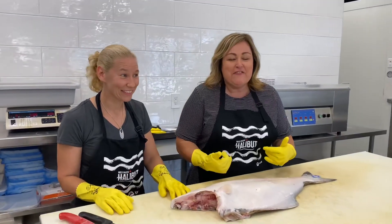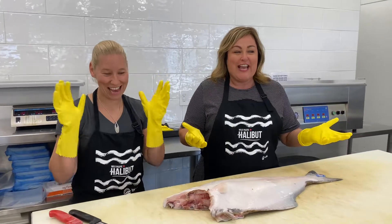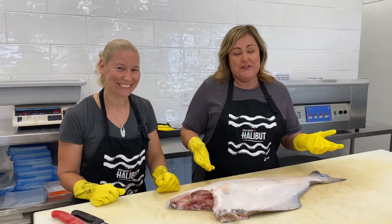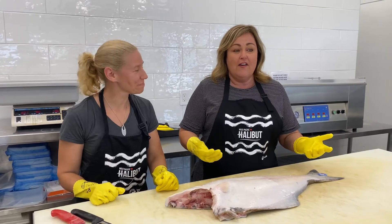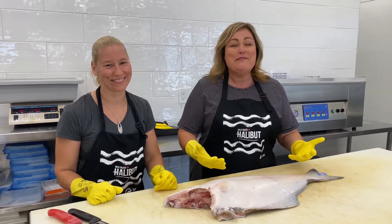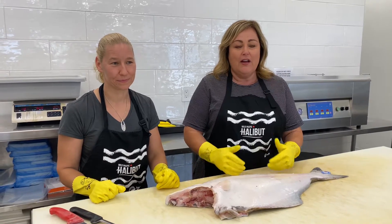Hey everybody, I'm Angie from Well Seasoned Gourmet Food Store and I'm excited to be at One Fish Two Fish today. If you've never been to One Fish Two Fish, you are missing out. They are my favourite and most capable local fishmonger and they are 100% ocean-wise.